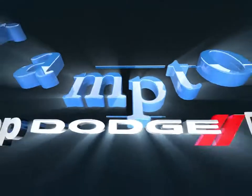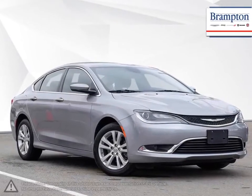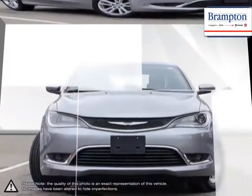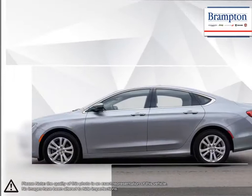Welcome to Brampton Chrysler. Today we're looking at a 2016 Chrysler 200. As the entry-level vehicle into the Chrysler lineup, the 200 mid-sized sedan has become well-known for its impressive trunk space, composed handling, and outstanding smooth ride.